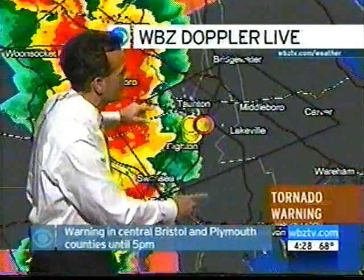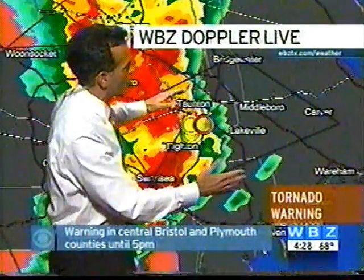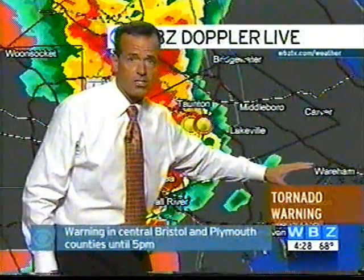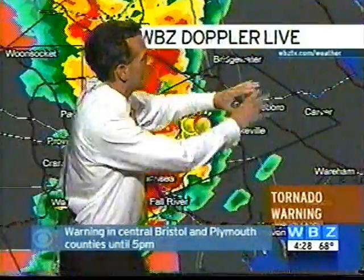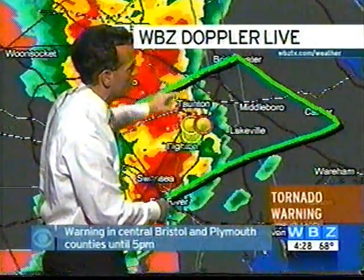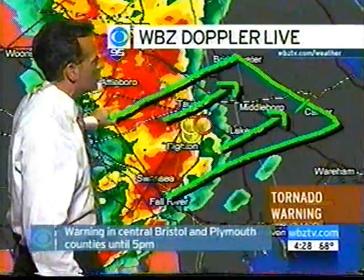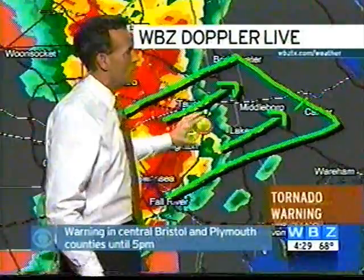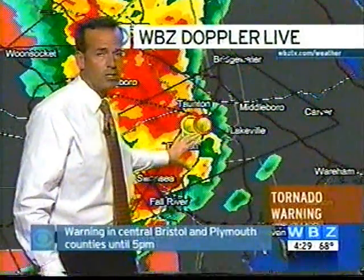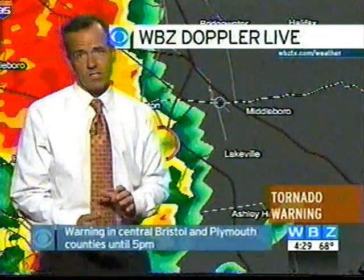See this gray box here? This is the area that's encompassed by the tornado warning. It doesn't cover central Plymouth County, but this little shaded area — we need everybody in here from Bridgewater to Carver, all the way down to Fall River, and all the way to the northwest, including Taunton, Dighton, Rehoboth — all of these areas need to be aware that a tornado may be developing at this time.